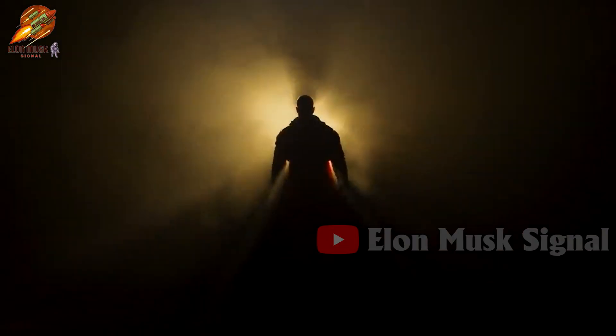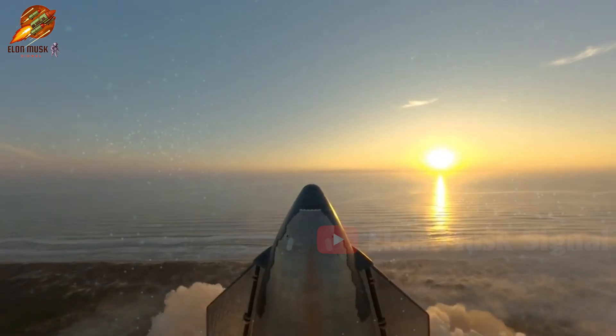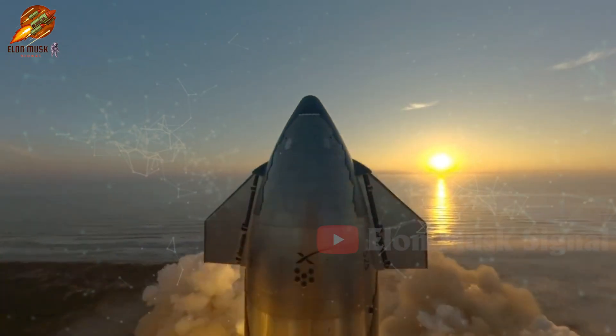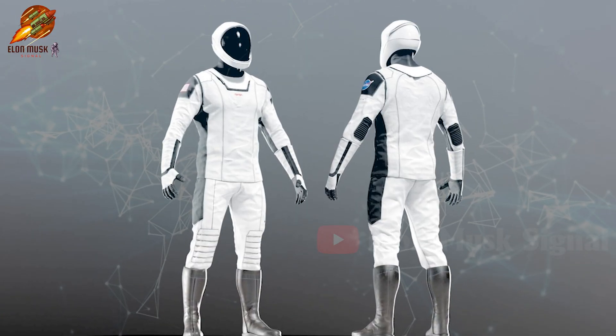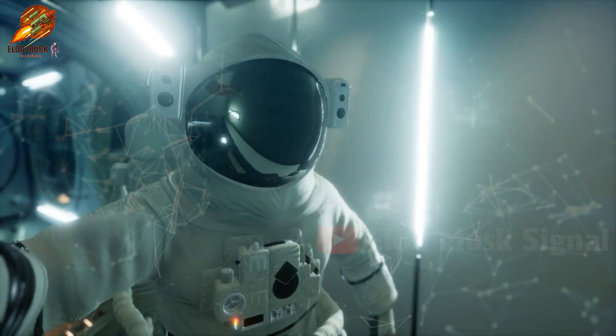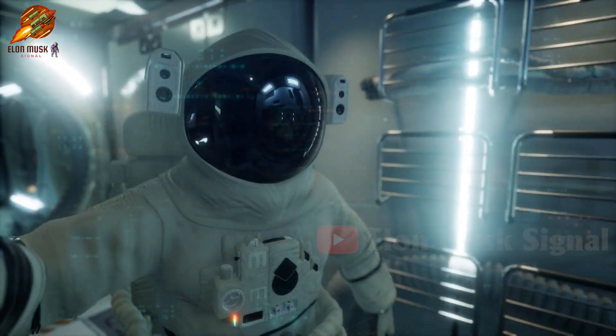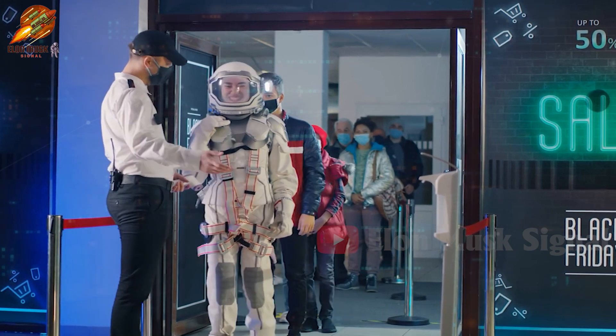Today, we will investigate a blazing explosion in the space industry. Not from the Starship test — it's just as hot. It's the unveiling of an entirely new astronaut suit from SpaceX. This suit has left astronauts dazzled by its breakthrough features, challenging traditional notions of safety, comfort, and aesthetics in the space industry.